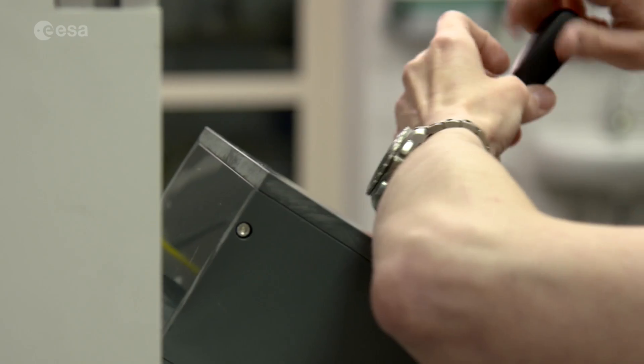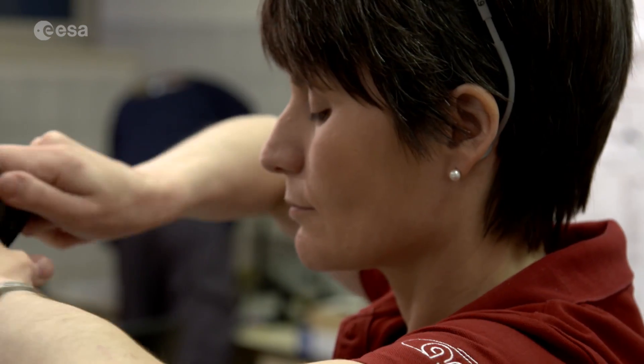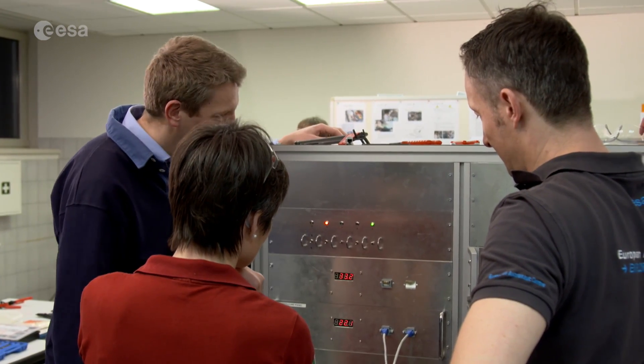It is very much targeted to the tools and the typical tasks that we have on the space station. With this programme, ESA wants to make its astronauts even more skilled and self-reliant when they are in space.